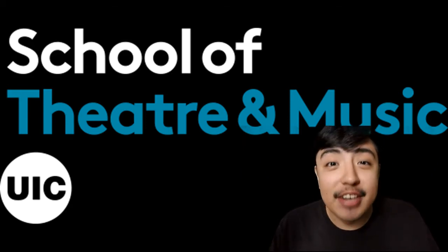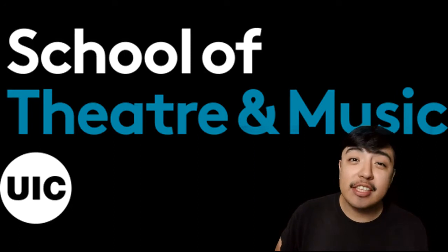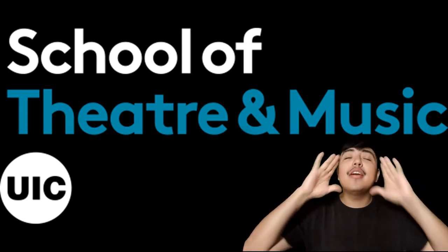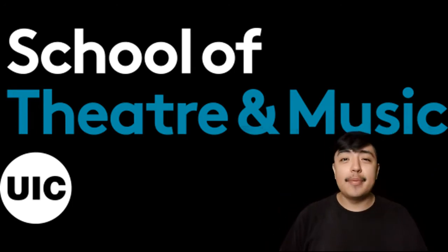Hey guys, my name is David Hernandez and I'm a senior BA Theater and Performance major here at the UIC School of Theater and Music. I'm here to give you a virtual tour, and I'm super excited. Are you ready? I'm ready. Let's make it happen.